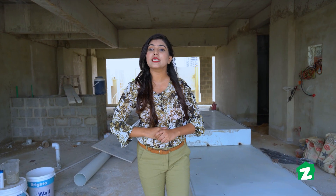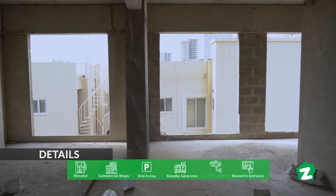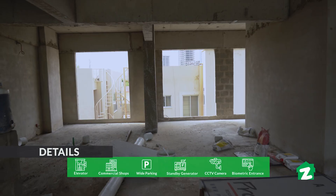If we talk about the 2 bedroom apartment, the 2 bedrooms are 10 by 12, the kitchen is 6 by 5, the bathrooms are 6 by 7 and 6 by 12, and the TV lounge is 14 by 11.